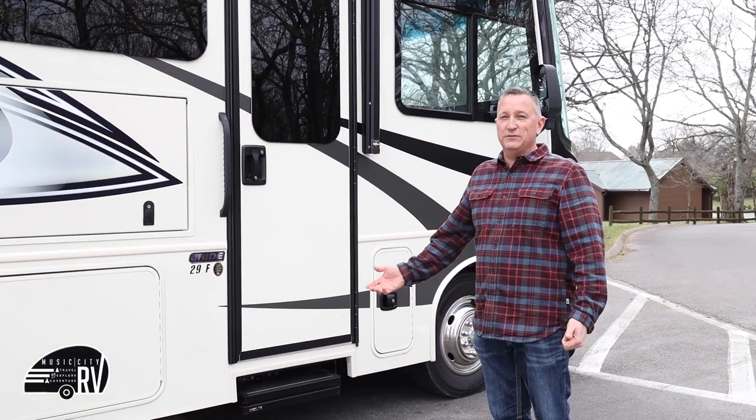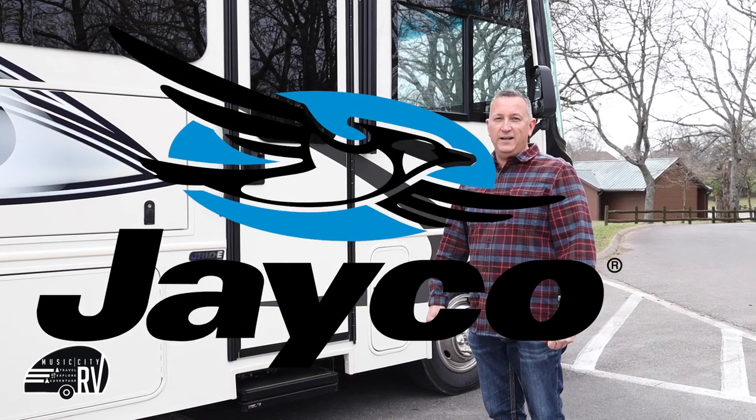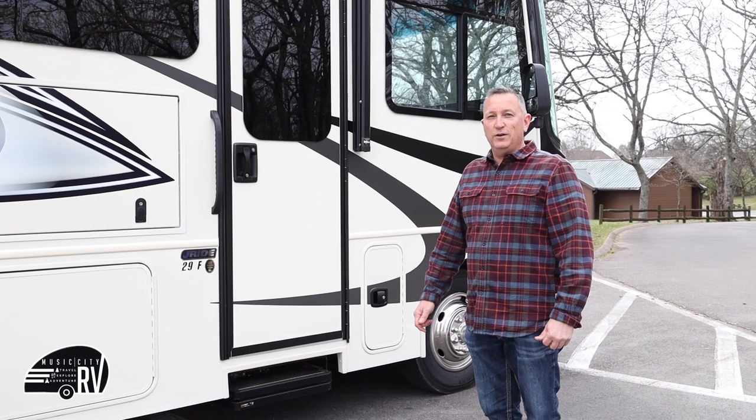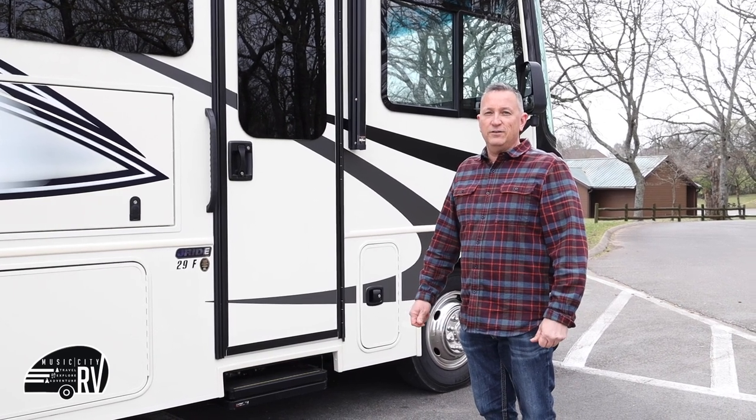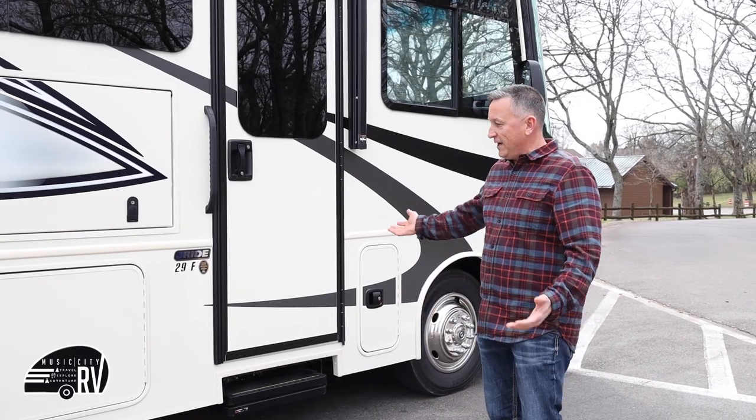Welcome to Music City RV. This is one of our rentals. It's a brand new 2023 Jayco 29F and I'm going to go through our video checkout so you can see exactly how everything functions and everything that's available in the RV. We'll start on the outside.